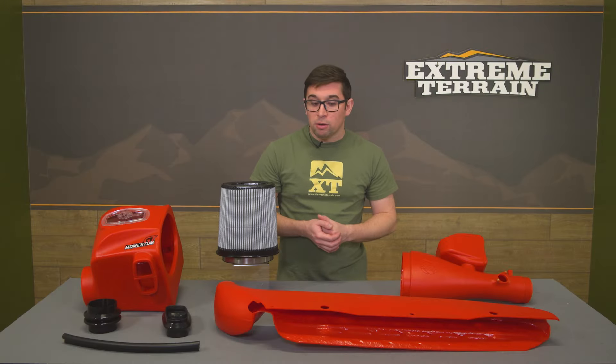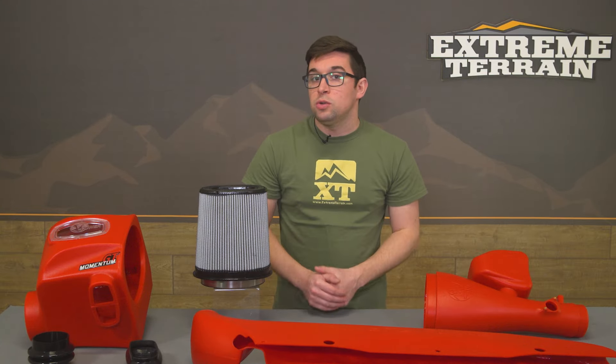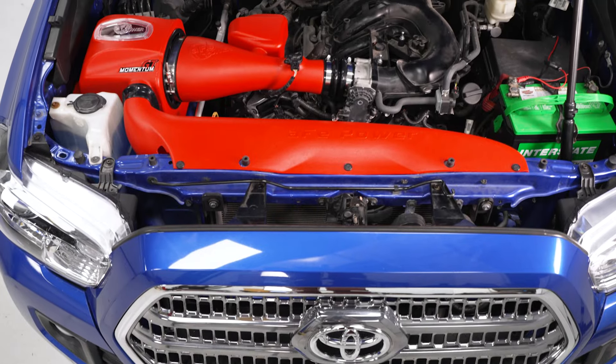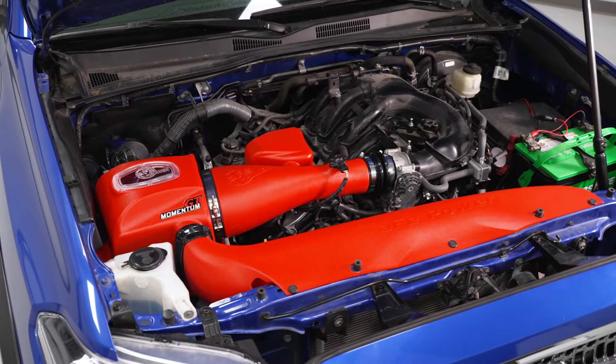You'll get some appreciable difference, especially with this big scoop in the front. And even though a tune is not required, if you want to get the most out of this setup you can always invest in a tune or other breathing modifications like an exhaust to help make the most difference.